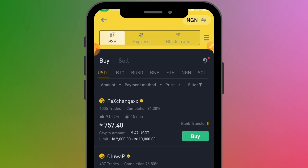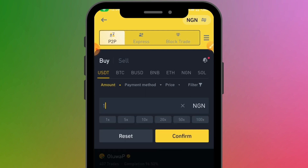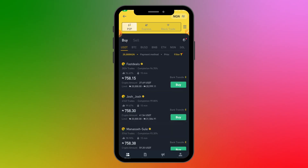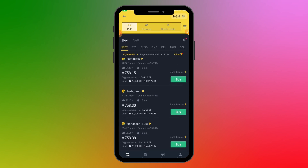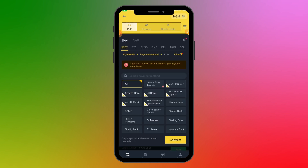That's why there are filters at the top to make the process easier. The first filter is the amount — enter the amount you want to buy in Naira. Let's say I want to buy USDT worth 20,000 Naira. I type in 20,000 and click Confirm, and now I'll only see ads within my buying range. Another filter is the payment method — you can click on 'All' since the methods available in Naira will mostly be bank transfer, which you can use.